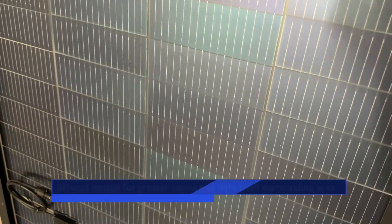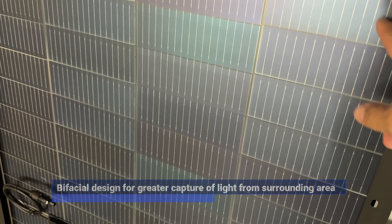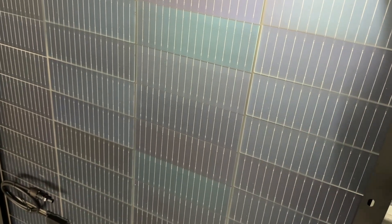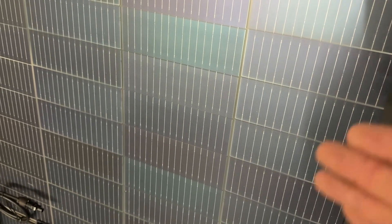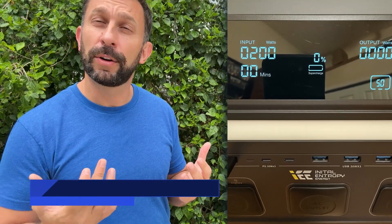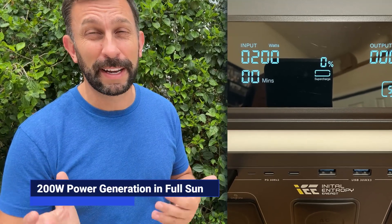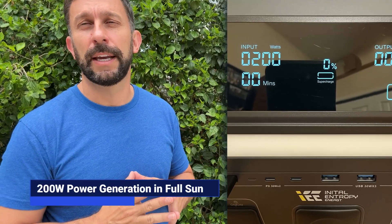It's very cool that this is bifacial solar generation — both the front and the back side can generate power. Light that is reflected to the back side is also generating power for you as well. I do want to show you the actual input that we got: 200 watts. That was pretty impressive. Most solar panels when they say 'up to 200 watts,' they don't mean it. We were actually able to get a full 200-watt input from this solar panel.